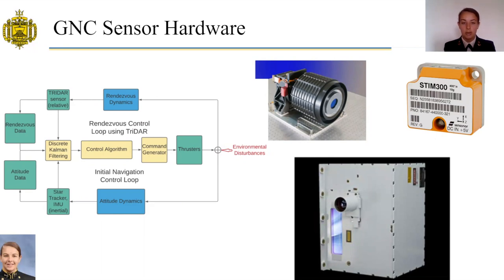At left is a block diagram portraying the basic feedback loop that enables the MAV to maneuver based on the most up-to-date navigational picture. Data from the described sensors is handled by a discrete Kalman filter, enabling the control algorithm to provide highly accurate commands to the thrusters. As the MAV's attitude and position change through its own maneuvers and environmental disturbances, the loop takes in this feedback and computes correctional maneuvers.